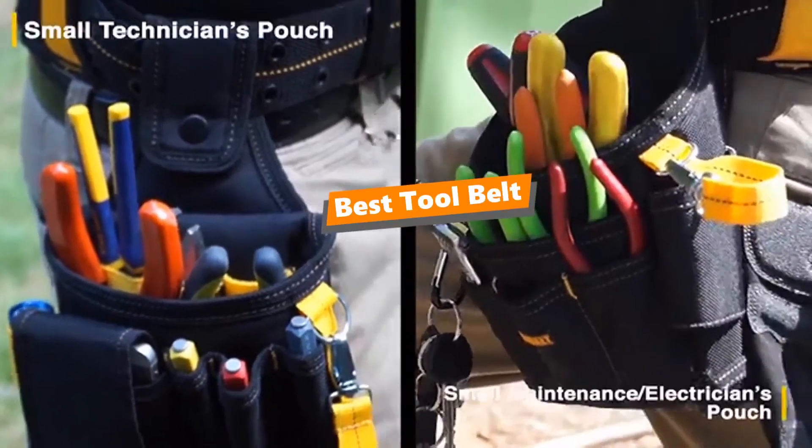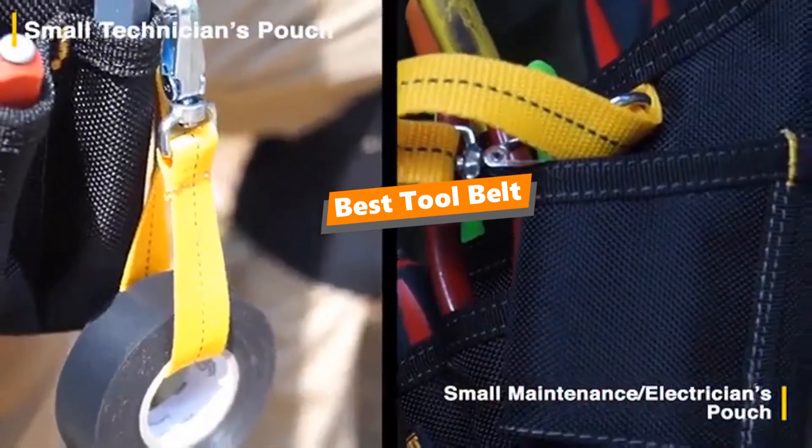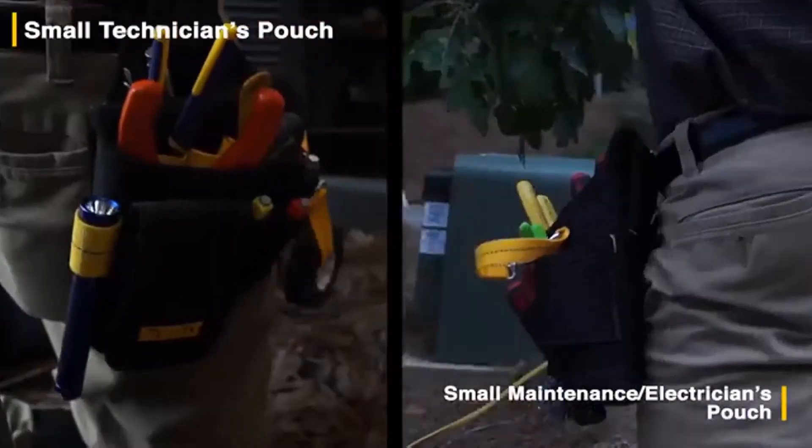What's up, tool freak guys! If you are a tool nut like me, today's video is for you. In this video, I'm going to be taking a look at the 5 best tool belts.